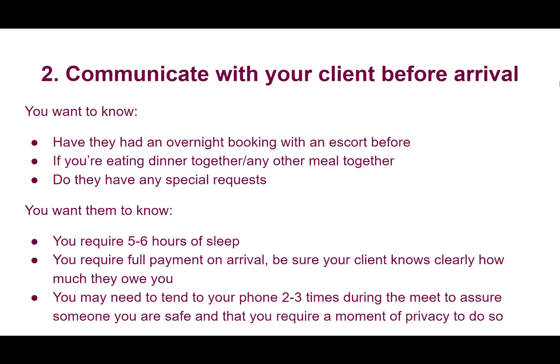Also communicate very clearly around what is owed to you at the time of arrival. When I'm doing an overnight booking, I always get a deposit because I'm setting such a large period of time aside — it also acts as a good qualifier for how serious your client is. If they're willing to make a 10% deposit against a purchase that is thousands of dollars, that's a good sign. Let your client know how much they're expected to pay minus their deposit when you arrive. Just like in a normal booking, get your payment upfront, excuse yourself to the bathroom, and count your money before everything begins — you don't want to be four hours in and find the client has shortchanged you.